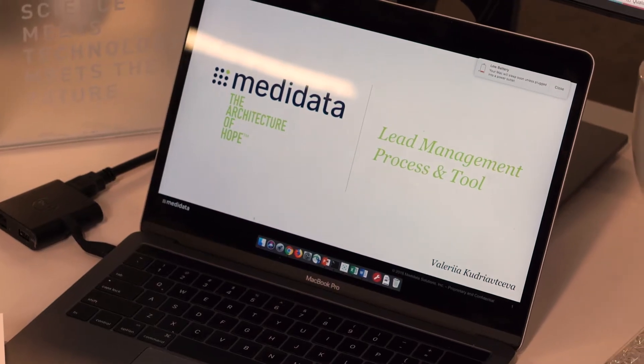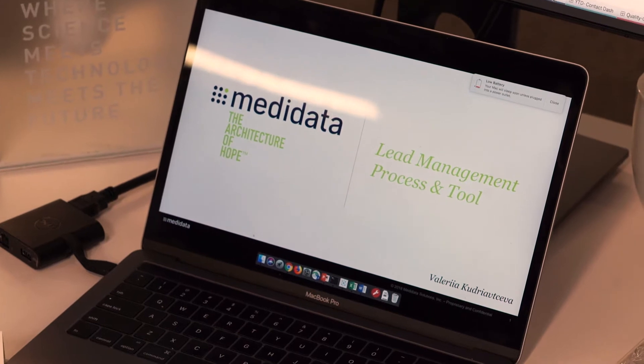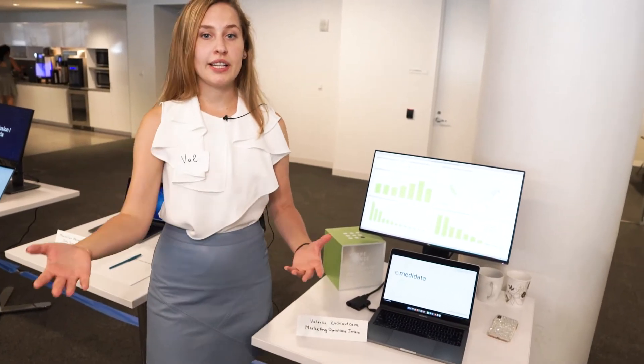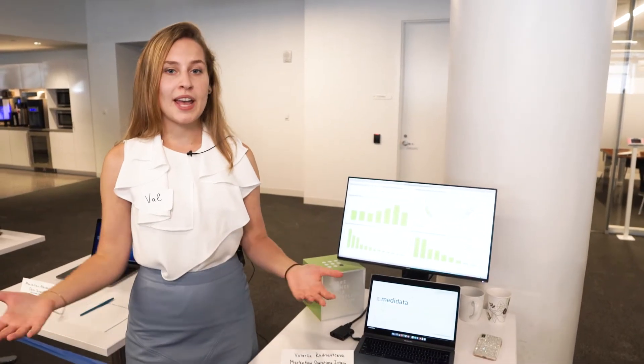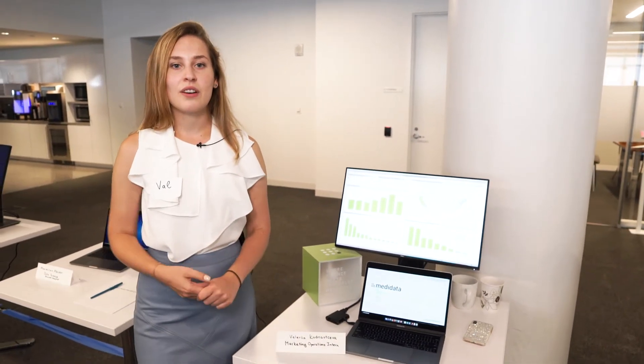Hi, my name is Valeria and I'm working in the marketing operations team. I was helping out with the lead creation management tool. Right now we spend a lot of time on lead management, so I built an Excel tool and through that I saved around one to two hours per campaign, which I thought was a great value to the team.